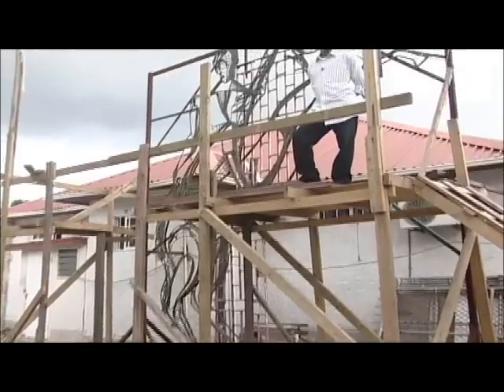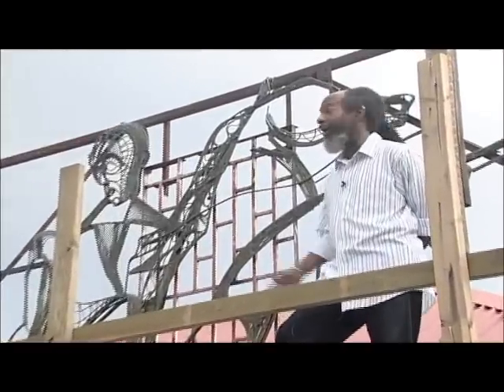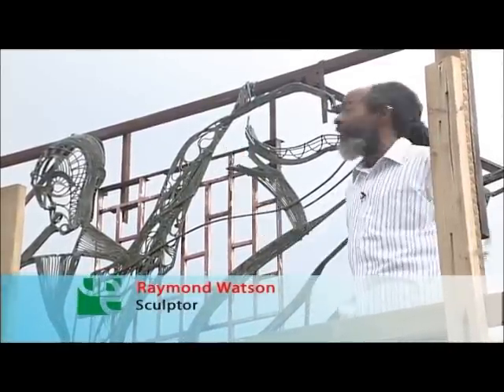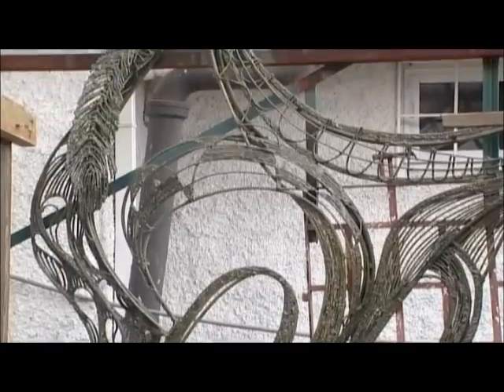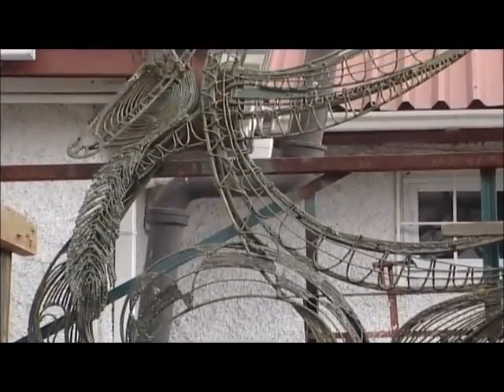It's a linear representation of Bolivar and his horse — essentially a 16-foot drawing in a visual sense. It's made out of welded steel and finished with a pigmented resin coating. The idea was to play with the lines, the textures, and the movement.